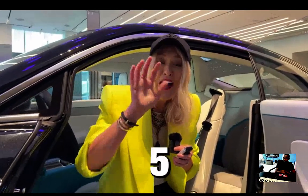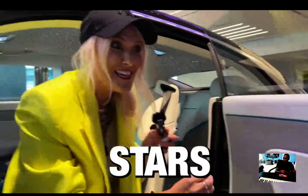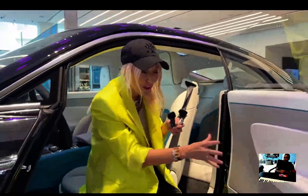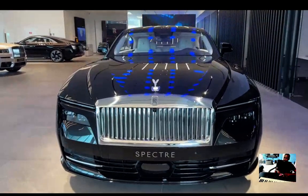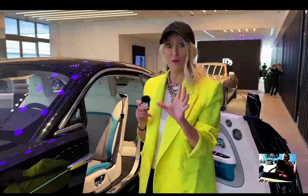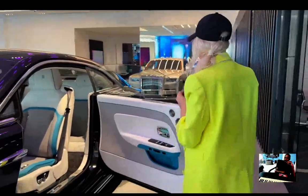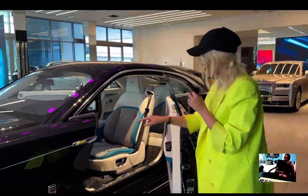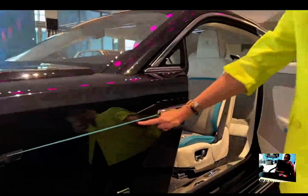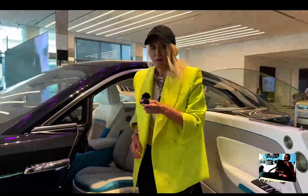This is the first time on any Rolls-Royce where you can get starlight doors, and on the doors there are almost 5,000 hand-placed stars. At night you're going to see just how beautiful that is. I already have the electric charging table installed at home so when I come home it'll be ready to plug in and charge. You can see how beautifully this turquoise coach line matches with the turquoise inside.